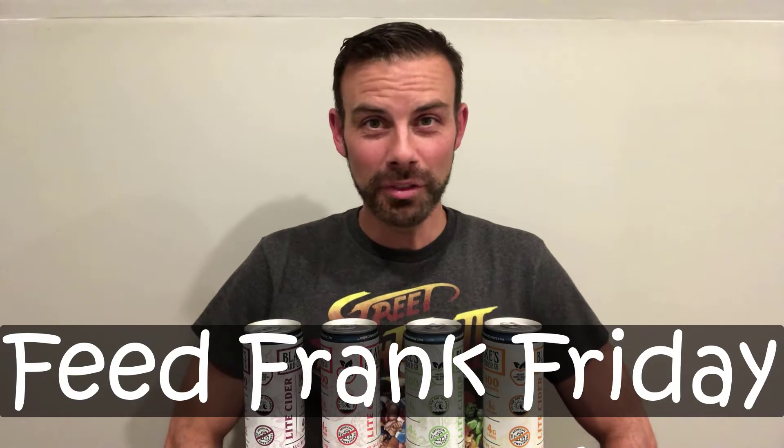Ladies and gentlemen, welcome to episode four, where I am going to take you down to Cider Town. Population: this guy. On this episode of Friday Feed Frank, you will...